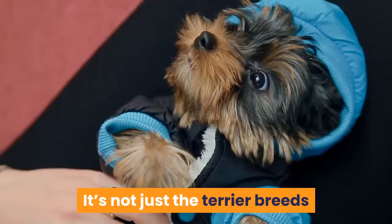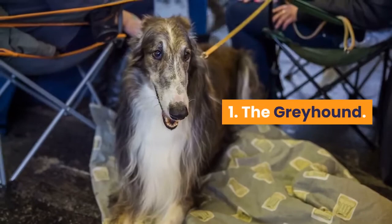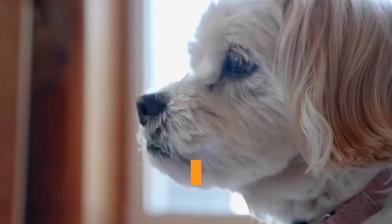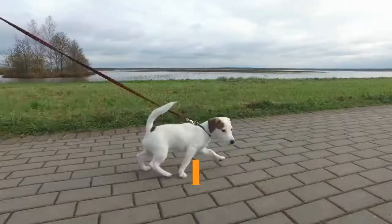Brindle Hound breeds. Hounds are another type that can commonly appear as brindle. First is the Greyhound. These lanky dogs come in many colors, including several shades of brindle: black brindle, blue brindle, and red brindle. Any of these can be combined with white areas, and the red brindle pattern is preferred, especially if the colors are fine and evenly distributed. Greyhounds are sweet, inquisitive, and mischievous — they love lying on the couch just as much as chasing things at full speed. Socialize them well and be wary of exercising them off-leash in open areas.